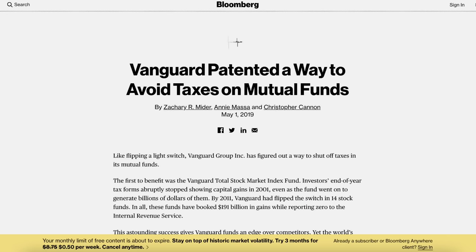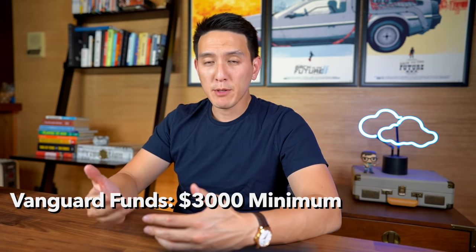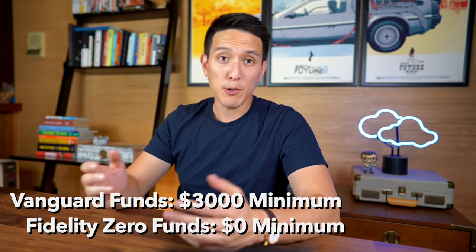Vanguard has also been able to patent a certain method to sidestep this additional tax burden for their shareholders that they invented within this fund. So VTSAX seems to have an advantage over FZROX in a taxable account, and that difference could really play out significantly over the long term. Now, if you are investing in a tax-advantaged account — like a 401k, IRA, SEP IRA, or Roth IRA — then tax efficiency doesn't really matter. The last point is that Vanguard funds typically have a $3,000 minimum to invest in versus the Fidelity fund has zero minimum. So in terms of access to funds, they're both pretty close, but I do give Vanguard the edge here.